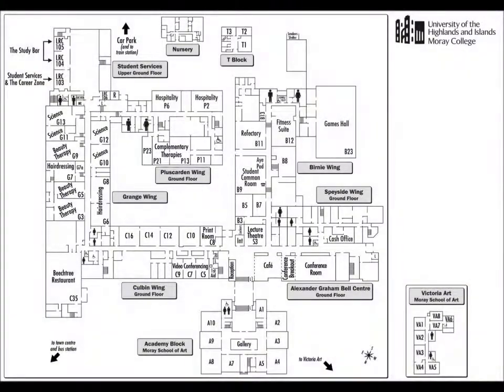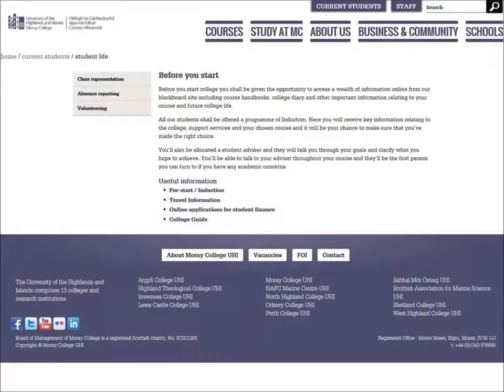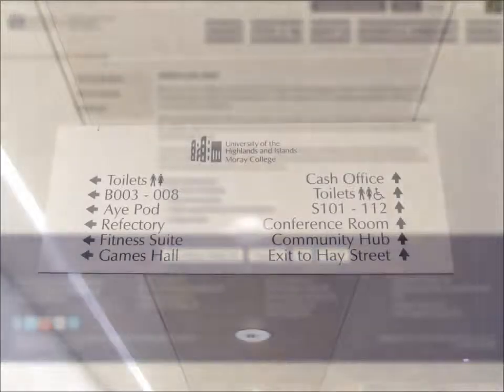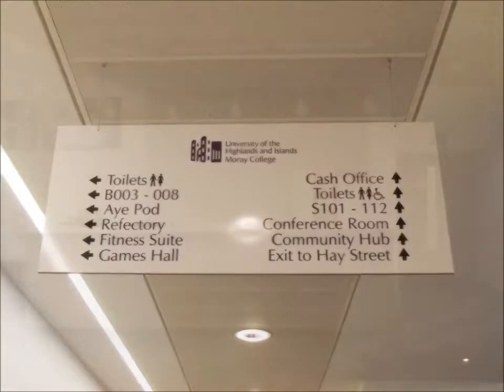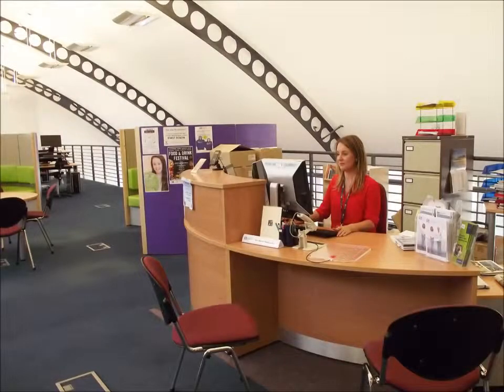Maps of the campus are available in the College Guide which can be found in the Student Life section of the website. Signs giving directions are situated at key points throughout the college and staff at reception and student services are always there to help.